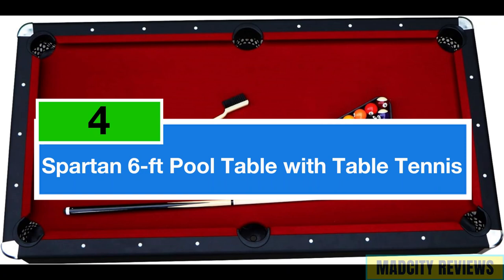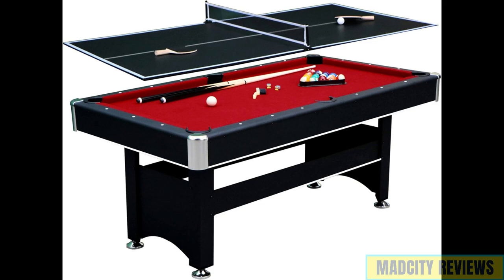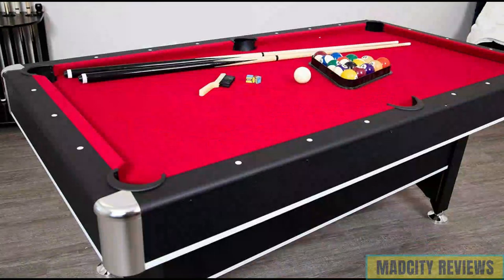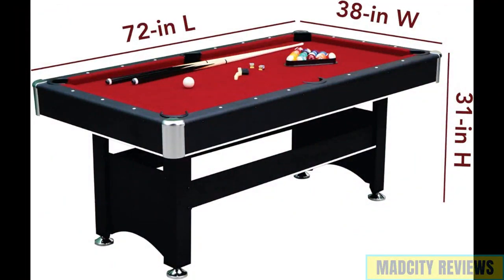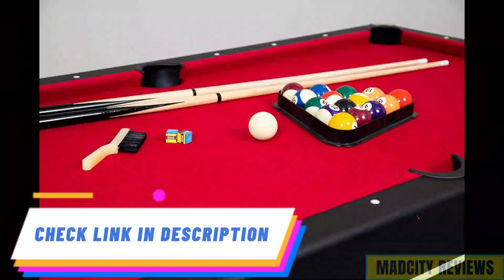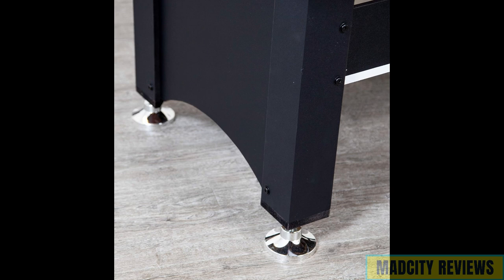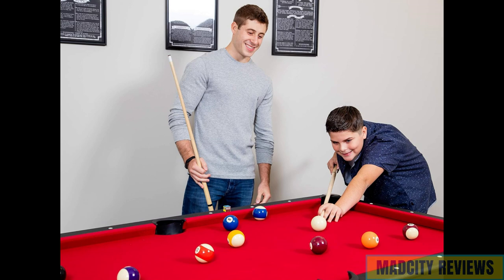Securing the fourth position is the Spartan 6-foot Pool Table with a table tennis top, an ingenious gaming table designed for ultimate versatility and enjoyment. Crafted with precision and attention to detail, this multifunctional table combines the classic appeal of pool with the fast-paced action of table tennis, offering double the entertainment in one sleek package. Featuring a striking black design accentuated by vibrant red felt, this 6-foot Pool Table exudes style and sophistication, making it a stylish addition to any game room or recreational area. Its sturdy construction ensures stability during intense gameplay, providing endless hours of fun for players of all ages and skill levels.